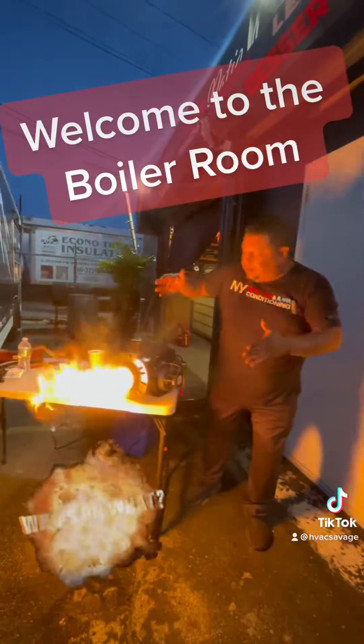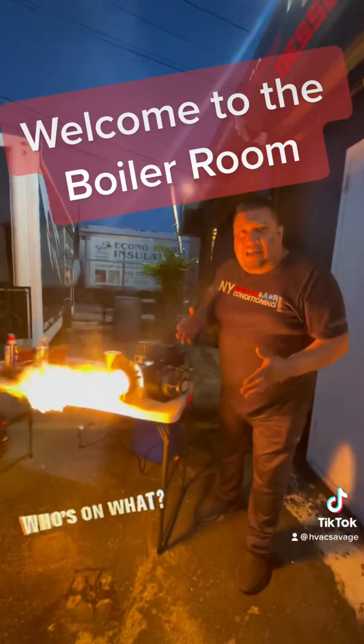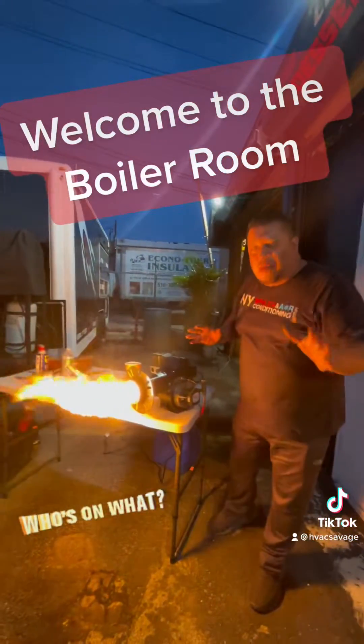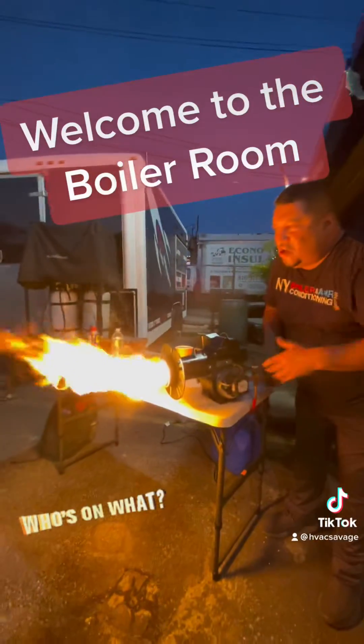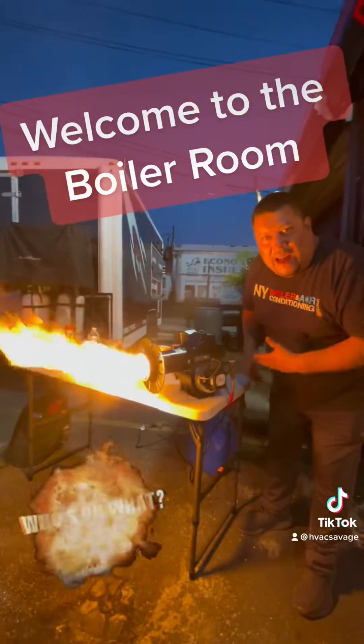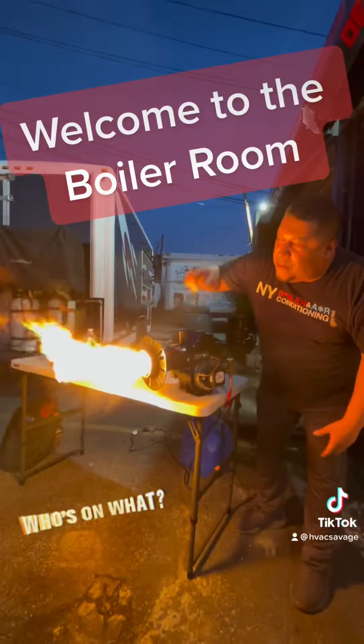Is this combustion, guys? I want to give you a little preview of what it looks like. So now we're running very rich — too much fuel, not enough air. Very hard to see on camera, but it's a smoky fire.